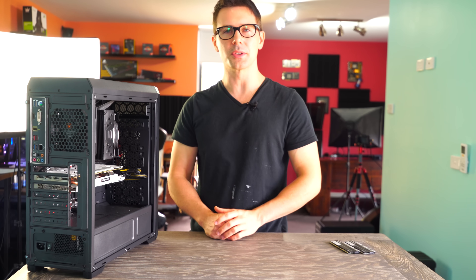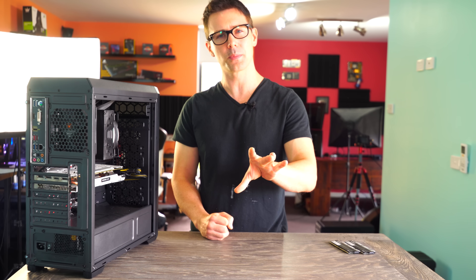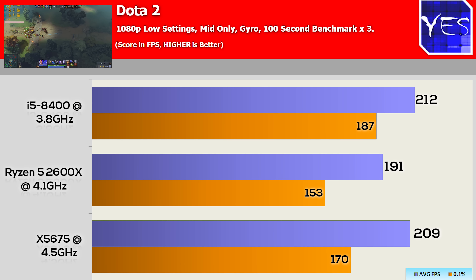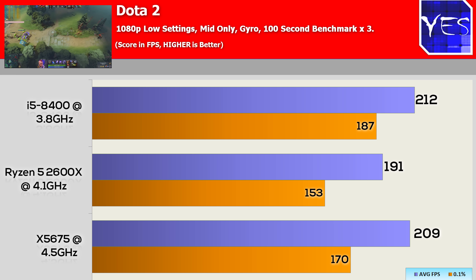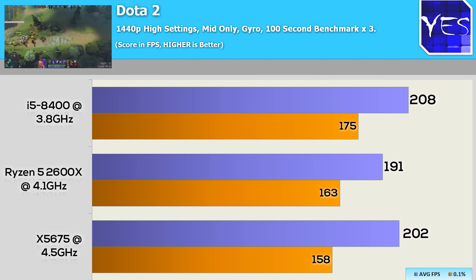The next game is Dota 2, and at 1080p low settings with 100% screen scale, we saw pretty similar results across the board. The 8400 was coming slightly ahead — it's not jumping jack worthy, as there is a very close run here with a little bit of variance. Moving up to 1440p high settings saw the same trend, so with Dota 2 there wasn't a whole lot of difference.